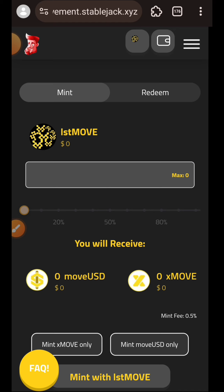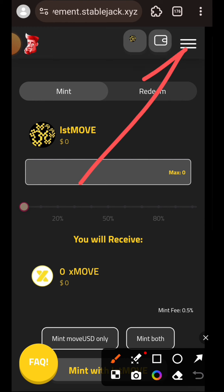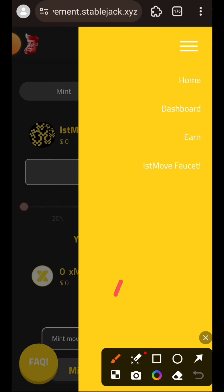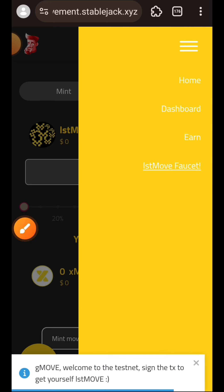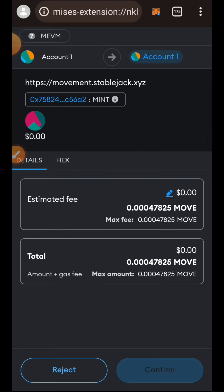Before you can do anything, we are going to need lstMOVE to mint our xMOVE. Tap on the sidebar menu at the top right, then tap on lstMOVE Faucet. Once you tap on it, wait for a while and then you are going to receive a prompt in your wallet to confirm the transaction.